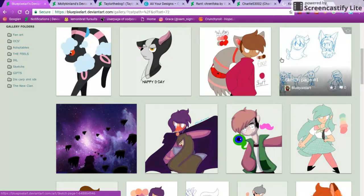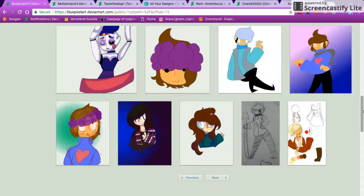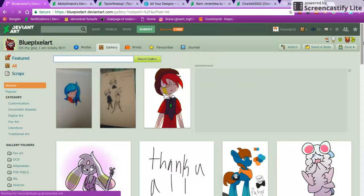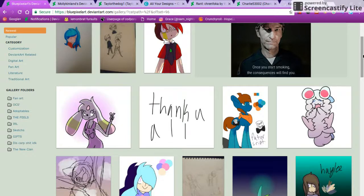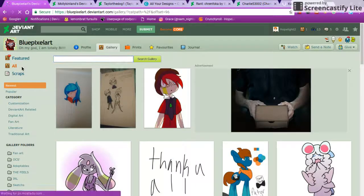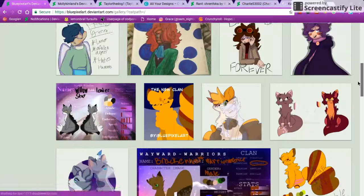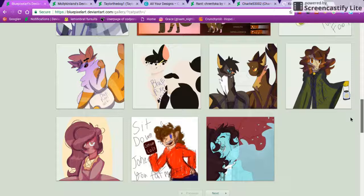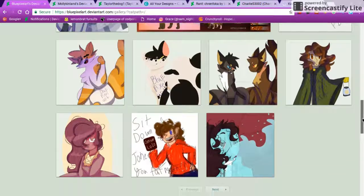I would definitely recommend doing more sketches — try working on expressions, because I think that would also help. Some people have a hard time trying to get expressions down. I'm not saying yours don't show emotion — it's more that it would probably help portray certain emotions a little bit better. But all in all, the style is really good.